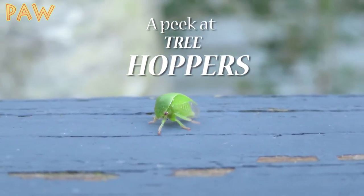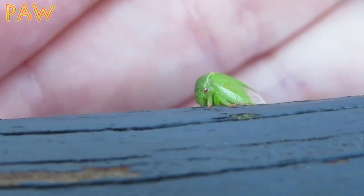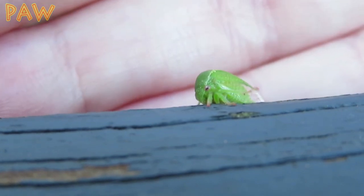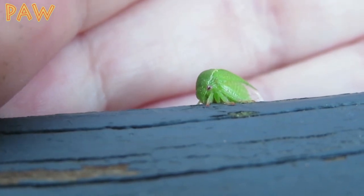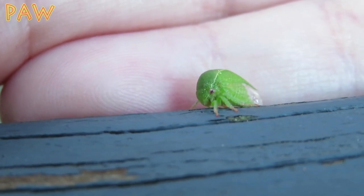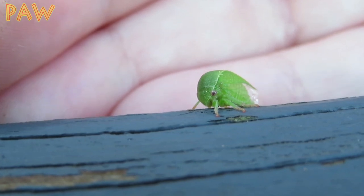I found this little bug quite recently. Right away I noticed its amazing potential for camouflage — like a little leaf with eyes and legs. Later I realized it looks like a little cicada or leaf hopper. However, this little guy is called a tree hopper. Similar to cicadas and leaf hoppers, this little guy eats sap from plants.